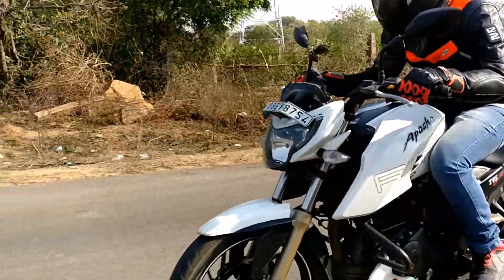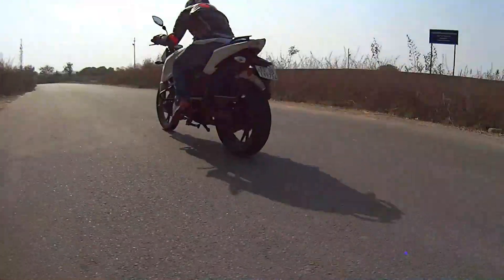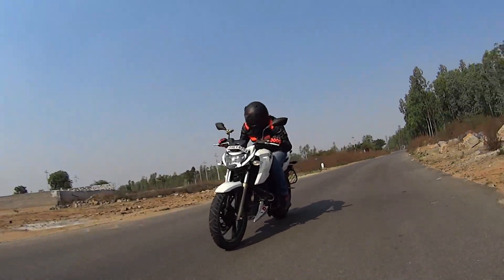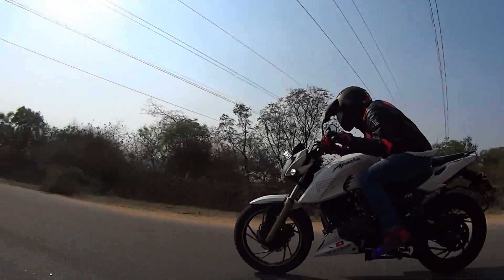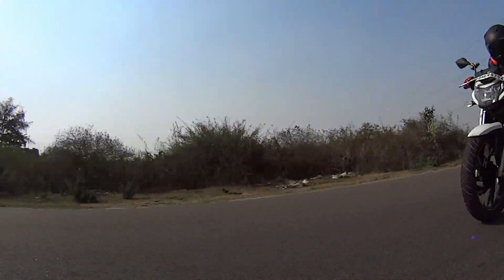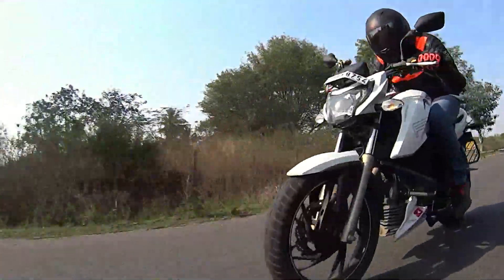I personally have used MRF Zapper tires on the majority of the motorcycles that I have owned so far. They've been pretty good except on uneven road surfaces, especially when a new road has been laid upon another where the rear tire used to wobble slightly. Maybe that was because of the tread pattern, but apart from that they served me really well on my Pulsar 180 UG3, which I had owned for nearly 6 years.